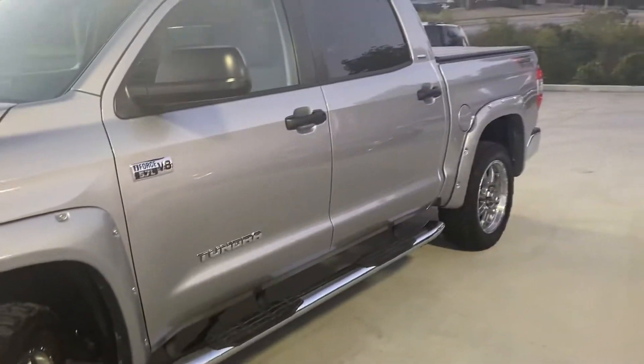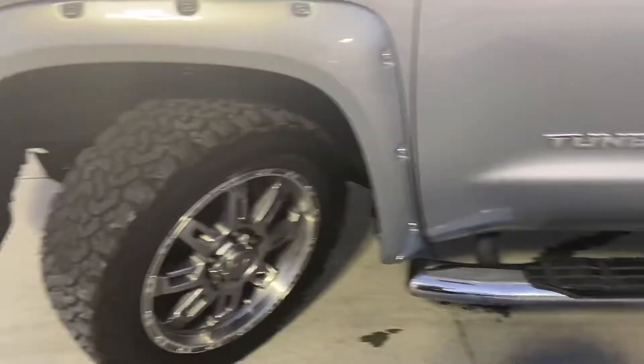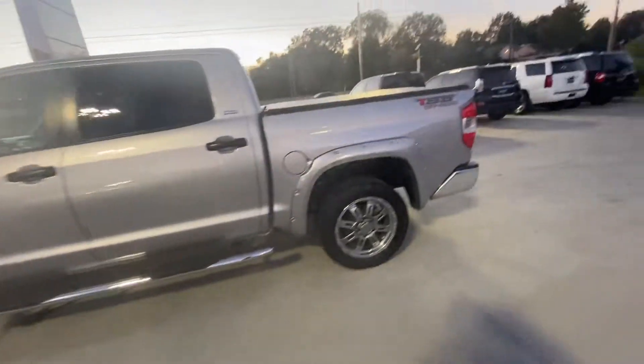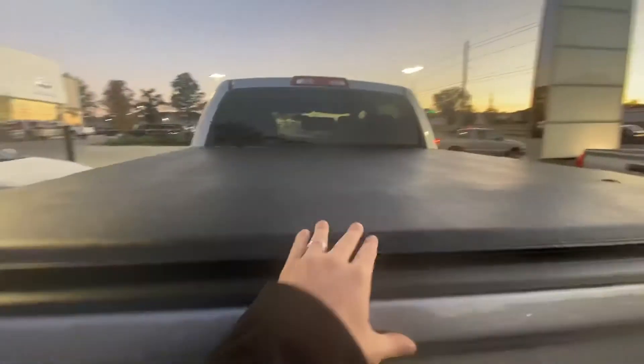It does have the nice fender flares around it, which give it a nice beefy look. The fixed running boards here on the side are a nice touch. It has beefier-looking tires but it drives really smooth — not a rugged, heavy drive like some of those tires that people put on.